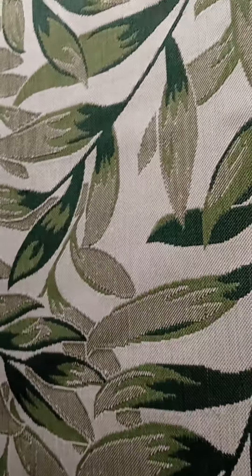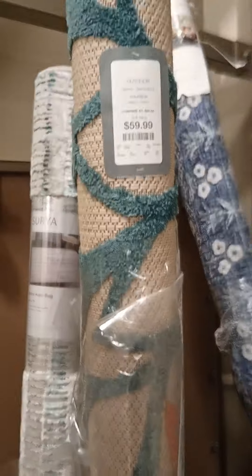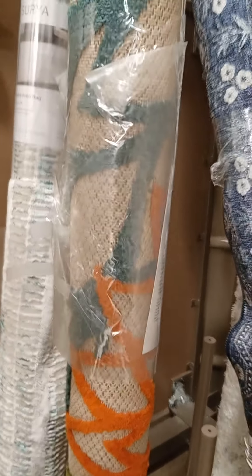I'm going to flip through these real quick. They also have some over here on the side. I like that color scheme — $59.99. That would be a nice color scheme. I like that one too, $59.99. That would be nice on a patio, a screened-in porch, or even on a back patio.